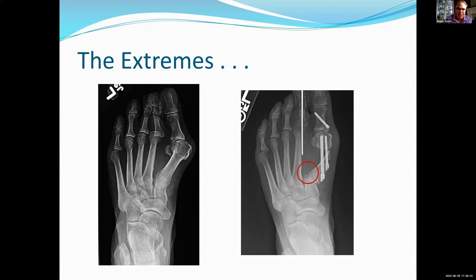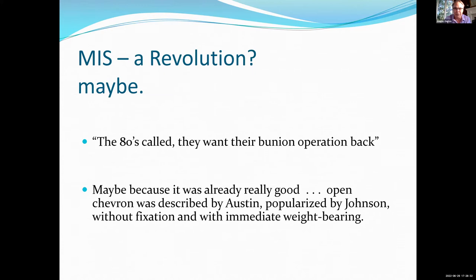You can take that to the extreme and have a patient walk out with straight toes but there are a lot of dangerous things going on inside the joint. This was a wild-caught x-ray done about 50 miles away from me in the community. So the question is: is MIS a revolution? Well, the answer is maybe. The issue is the distal osteotomy was already pretty good. It was described by Austin, popularized by Johnson. It can be done with or without fixation — old school it was done without any fixation. It can be done with immediate weight-bearing. From that Finnish paper, it actually works out pretty well for an awful lot of patients.